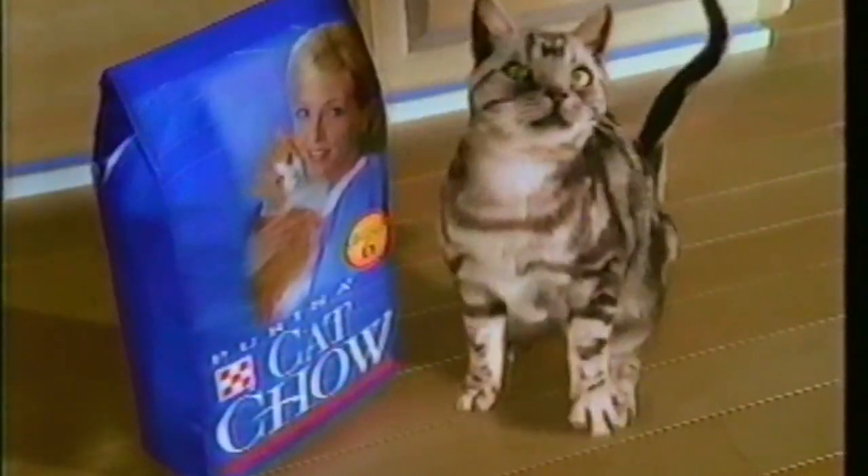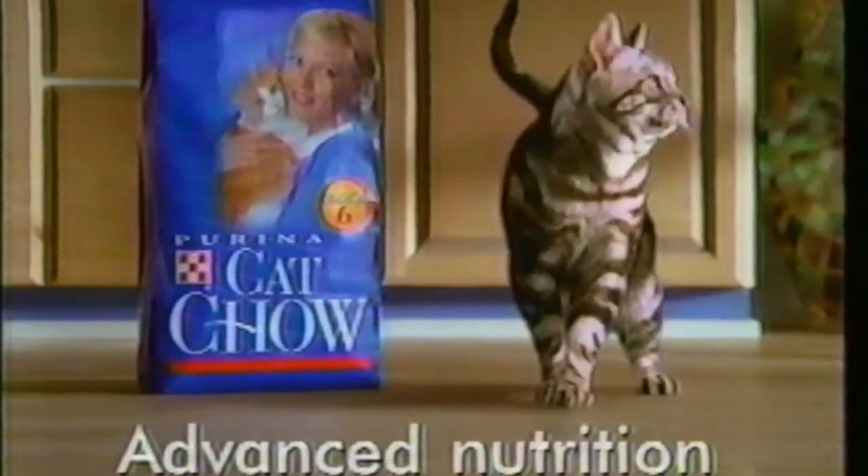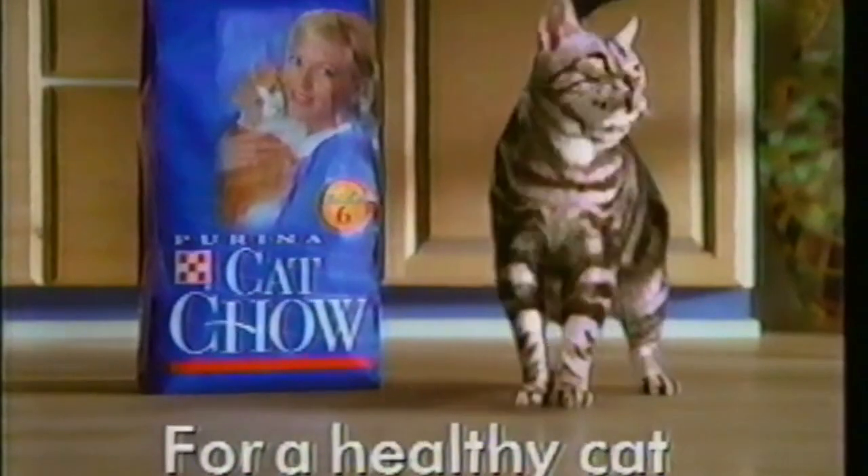So keep him in step. Purina Cat Chow brand cat food. Advanced nutrition for a healthy cat. Purina Cat Chow.